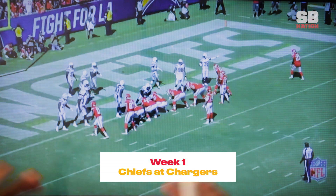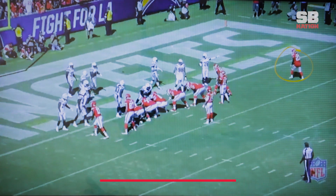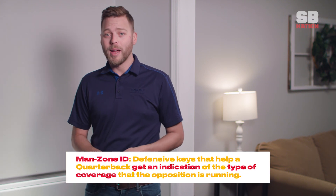It's the fourth quarter and the Chiefs are lined up on the one-yard line in that condensed formation. The only difference is that Kareem Hunt was lined up wide to start the play. Patrick Mahomes indicated in his post-game press conference that they had a good man-zone ID on these shovel pass looks.